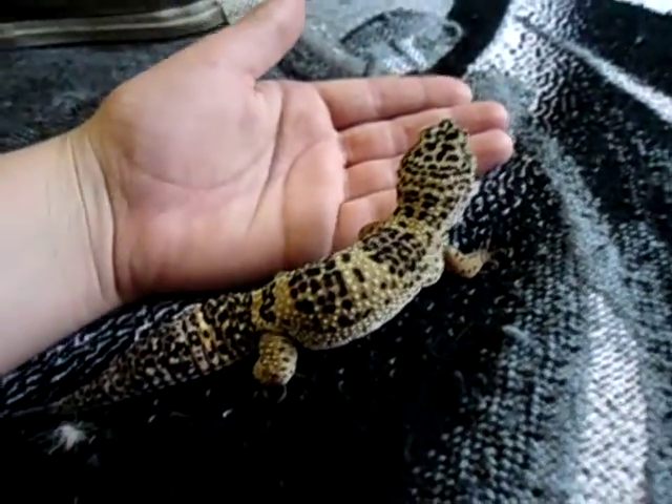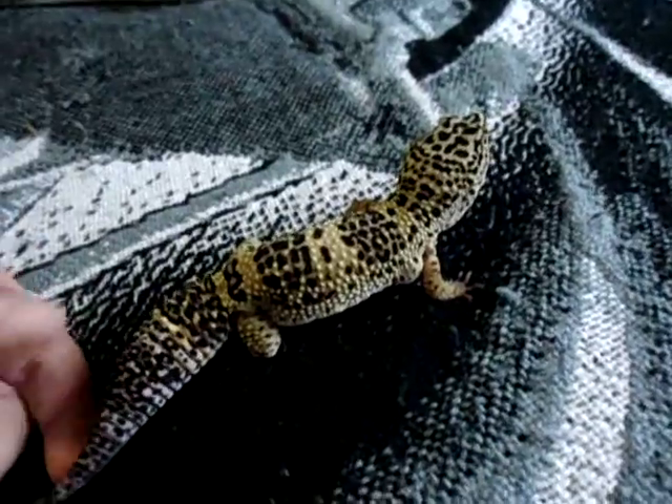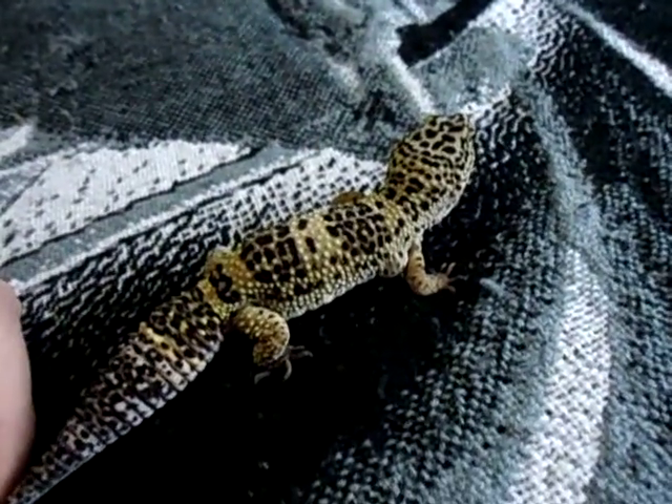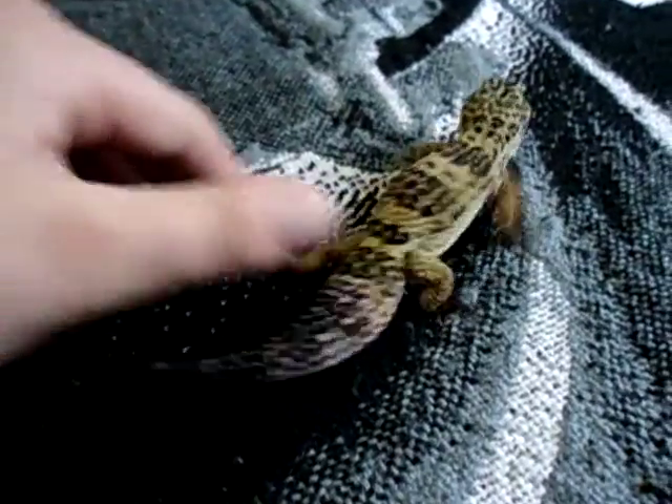They get to be about 9 to 10 inches long. Really, really beautiful, docile, tame, easy to care for. With about an 85 to 95 degree basking spot — you can handle it in the hundreds.